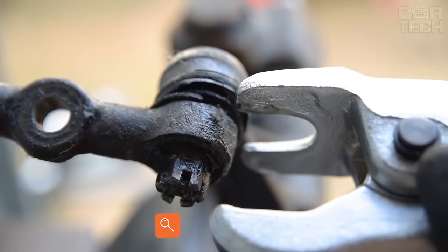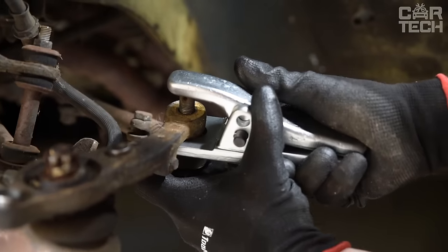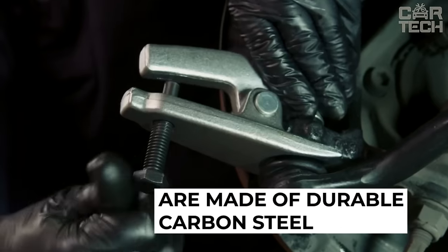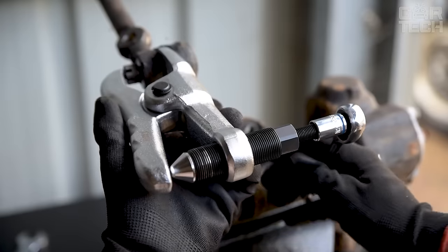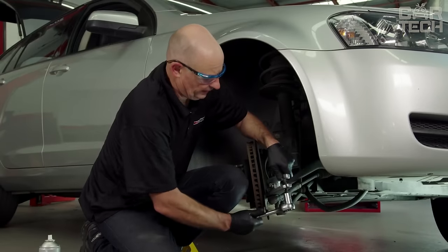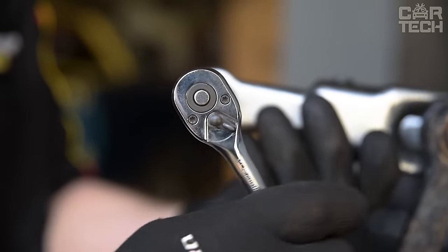Ball joints are designed for constant loads and made of durable materials, so their repair and removal can only be carried out with special tools. Universal pullers are made of durable carbon steel and can be used on most brands of cars to separate the support arm of the spindle and ball joint, as well as to remove steering rod ends and a number of other assemblies. The delivery set includes two products.